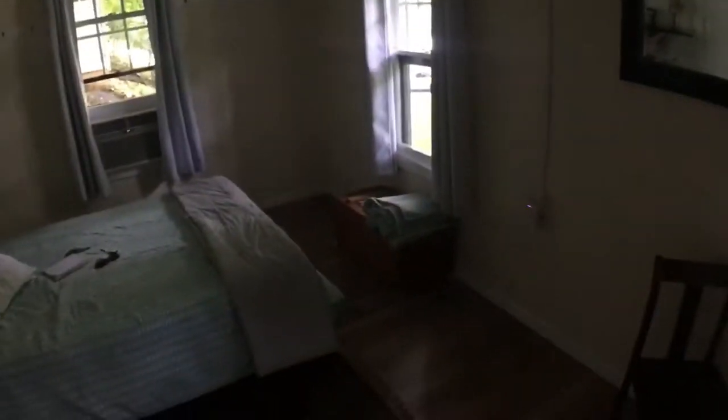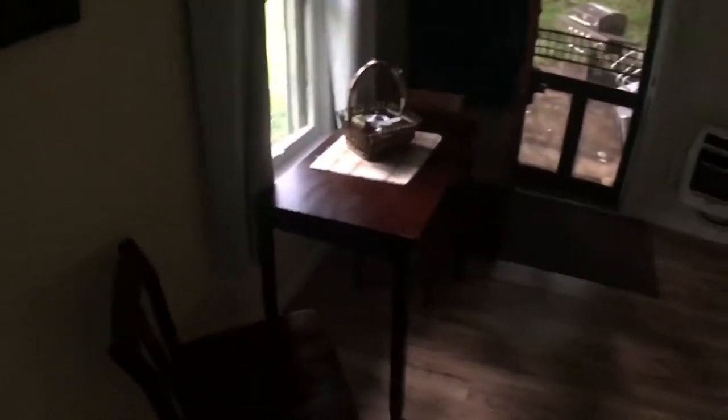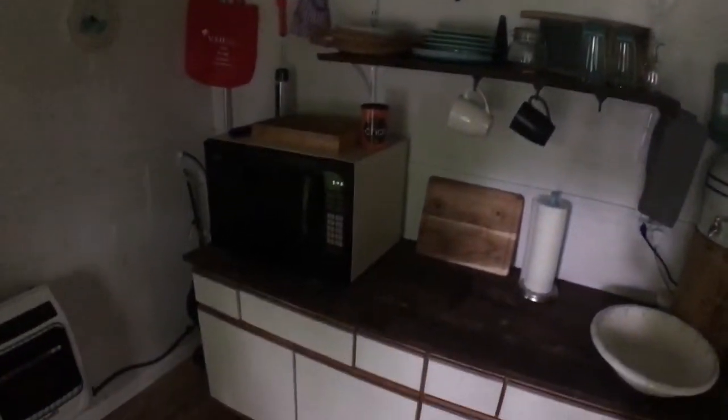It's just one giant room. You've got your bed, AC, mirror, spare blankets, a couple of windows, a nice little table, and of course a little workspace — a place to prepare some food and have a meal. That's pretty neat.